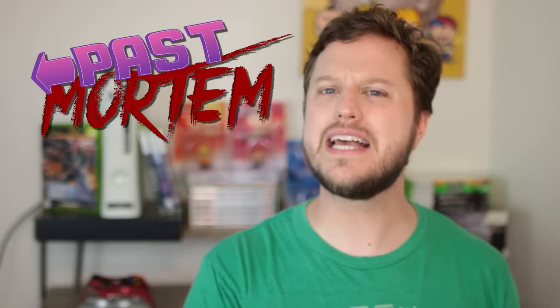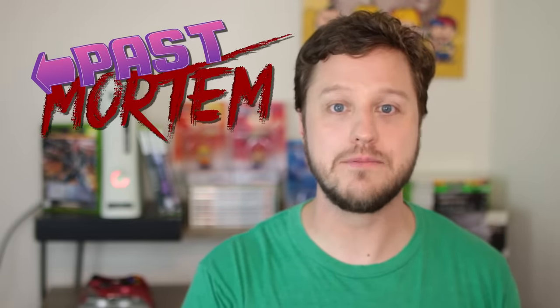What caused the red ring of death and why did it affect so many systems? How were we so lucky, and how did it not completely destroy the Xbox brand? Welcome to Past Mortem, where we break down and explore the stories of video games. This story is a glimpse into the cutthroat competitive world of the console hardware business and the importance of customer goodwill and brand strength. This is the story of the Xbox 360 red ring of death.